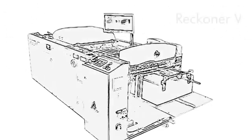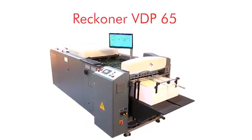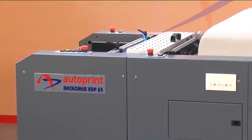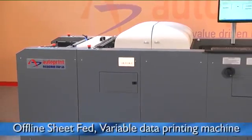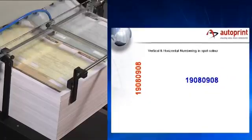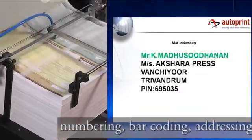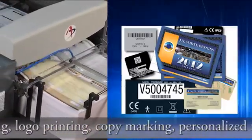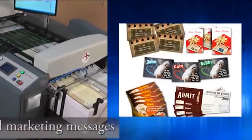Introducing Autoprint's Reckoner VDP-65. Autoprint integrated inkjet printing technology in its Reckoner VDP-65, an offline sheet-fed variable data printing machine. Whether it's numbering, barcoding, addressing, logo printing, copy marking, or personalised marketing messages — Autoprint now has the solution.